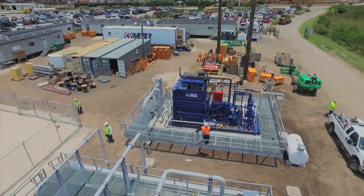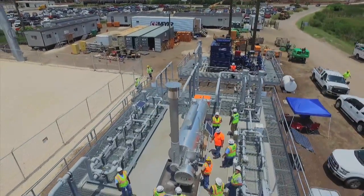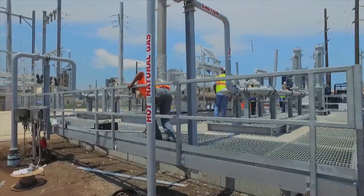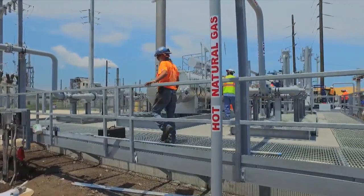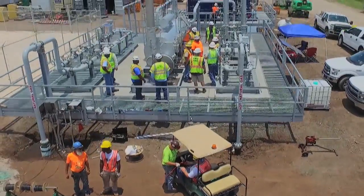From the compressor, the natural gas flows into the gas station, where the gas stream flows into a water bath heater. This system heats the gas to approximately 140 degrees Fahrenheit in order to remove any elemental sulfur that may exist in the gas stream, which could cause fouling of the turbine.